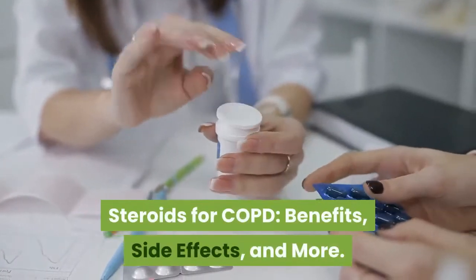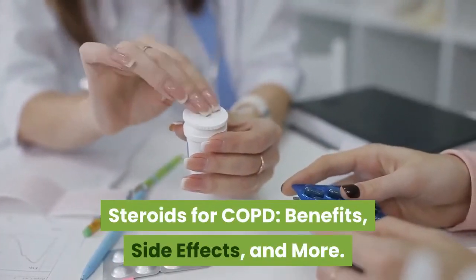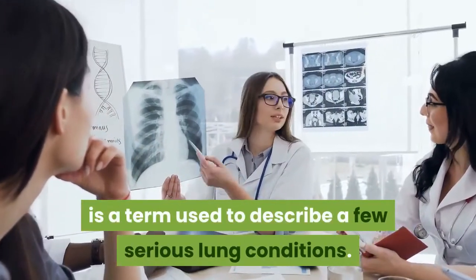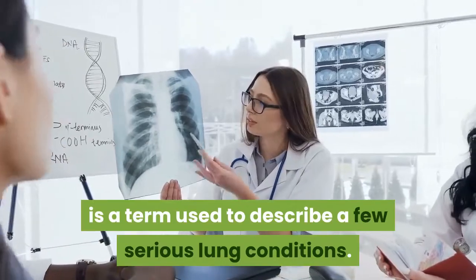Steroids for COPD: benefits, side effects, and more. Chronic obstructive pulmonary disease, COPD, is a term used to describe a few serious lung conditions.